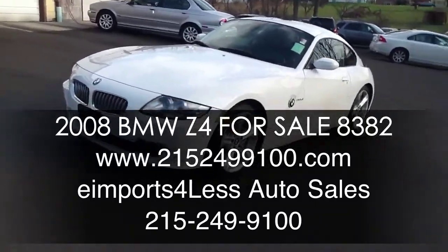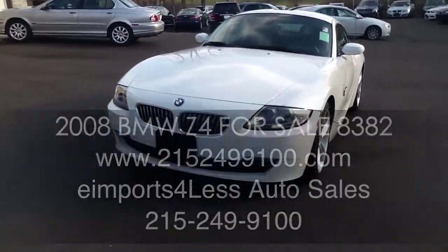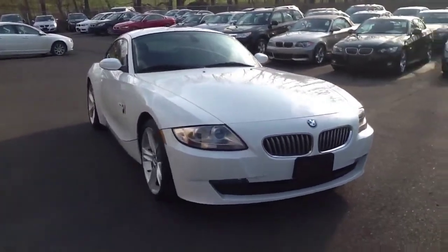Welcome to e-Imports for Less. Today's review will feature this 2008 BMW Z4 Coupe. This is a 3.0 SI. The exterior of this vehicle is alpine white and the interior of the vehicle is black.